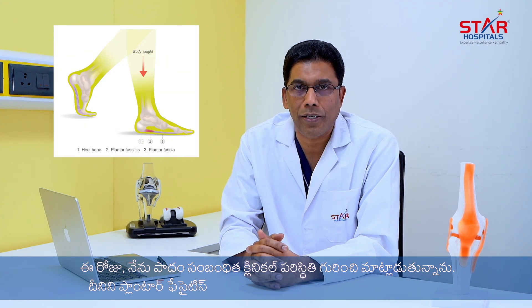I am Dr. Sheshikant, working as a senior consultant orthopedic surgeon at Star Hospital's financial district. Today we'll be talking about a clinical condition related to the foot called plantar fasciitis, which is usually a common condition.